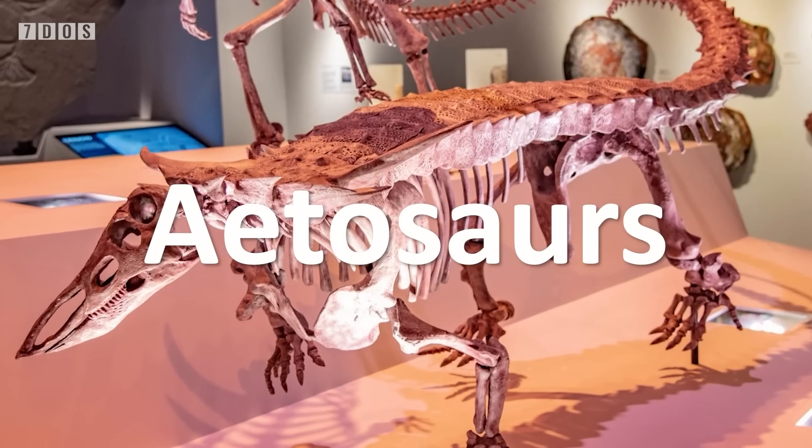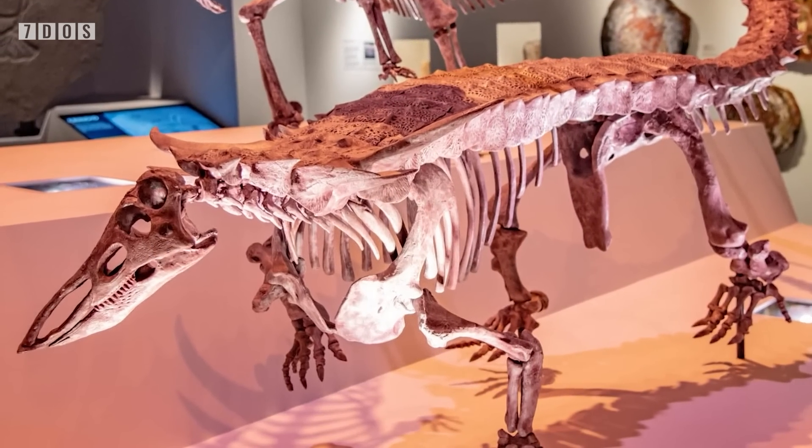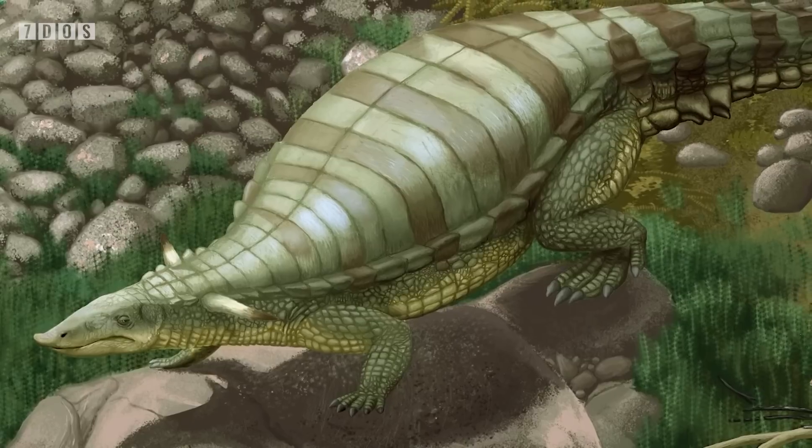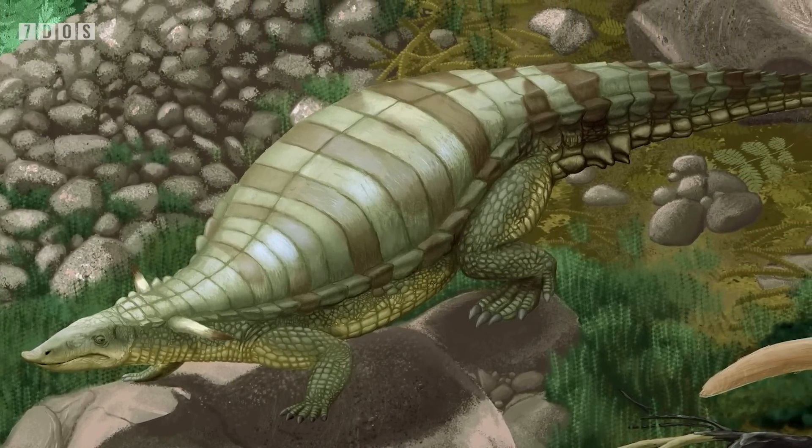And now over to Ben, with lots of exciting paleontology news. First up in the paleontology news this week is a remarkable new paper describing an amazing fossil bone bed of an animal called Aetosaurus. Aetosaurs are a grouping of Pseudosuchians, related to the ancestors of living crocodilians, that only existed during the late Triassic period, looked incredibly bizarre with their upturned snouts, and were all either omnivorous or herbivorous.